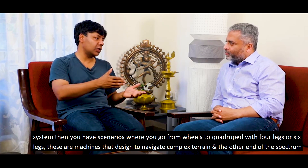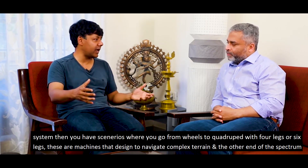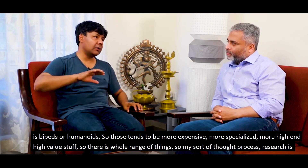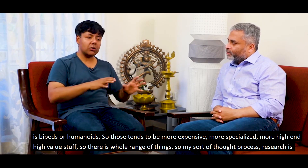Then you have scenarios where you go from wheels to quadrupeds with four legs or six legs. These are machines designed to navigate complex terrain. At the other end of the spectrum are bipeds or humanoids, and those tend to be more expensive, more specialized, more high-end, high-value. So there's a whole range of things.